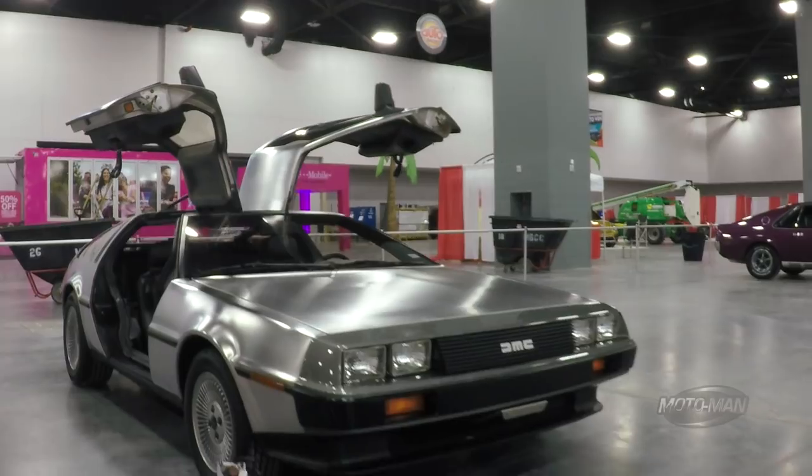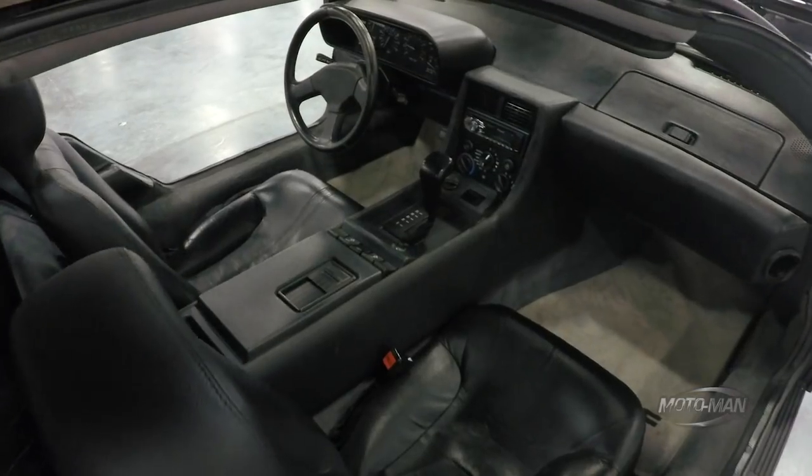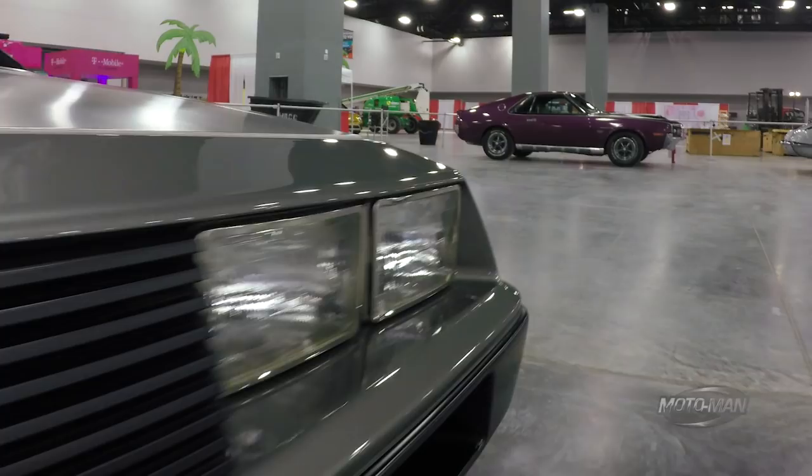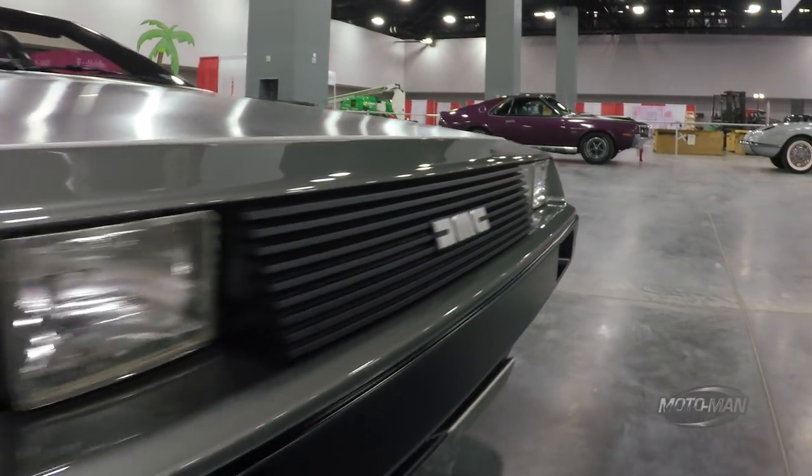Then I see the DeLorean. Classic car. I've never seen one in person. Saw a motor man. Killed two birds with one stone. You're not going to kill me, are you, Dana? No, sir. See why I like this guy? So you had to come to a new car show to see a classic car you've never seen in person. Exactly. And I'm in the car business. How crazy is that?